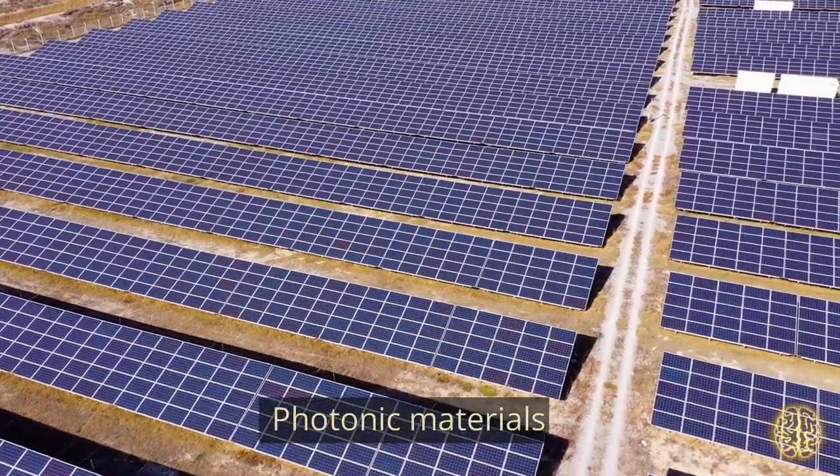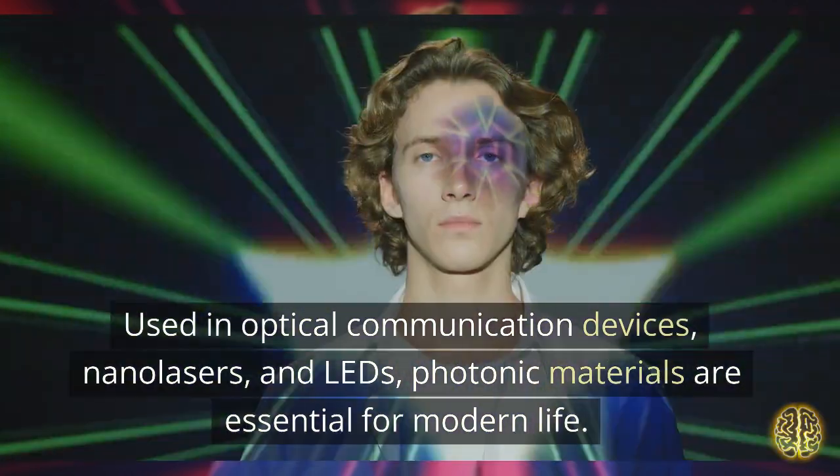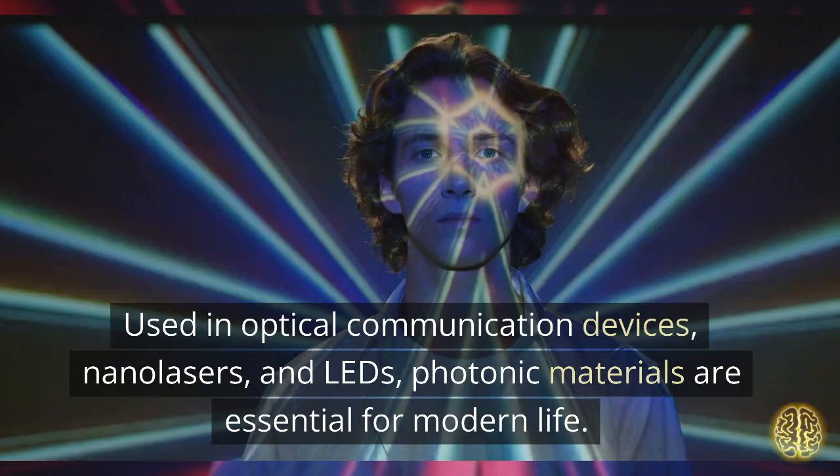Photonic Materials. Used in optical communication devices, nanolasers, and LEDs, photonic materials are essential for modern life.